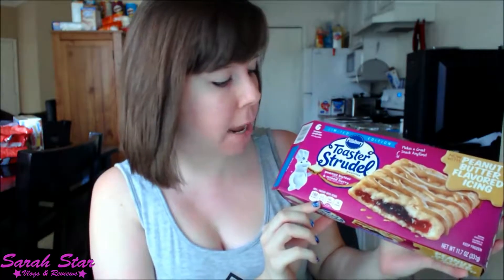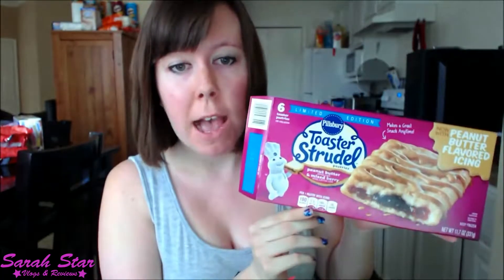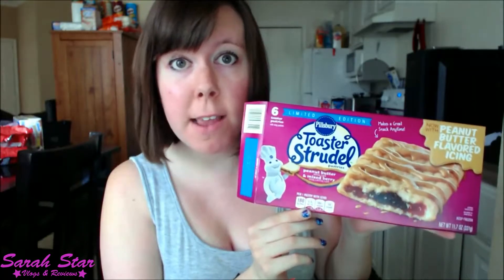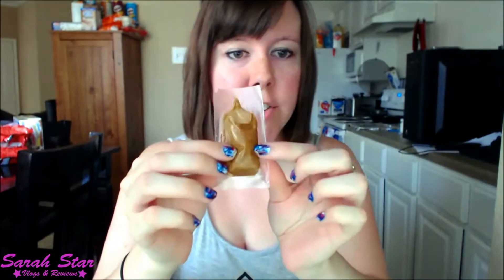I have the Toaster Strudel Peanut Butter and Mixed Berry. I got this at Kroger. It's limited time — I'm sure Walmart has it too. I already have it made. Here is the little package. It looks a bit rough, so let's decorate.